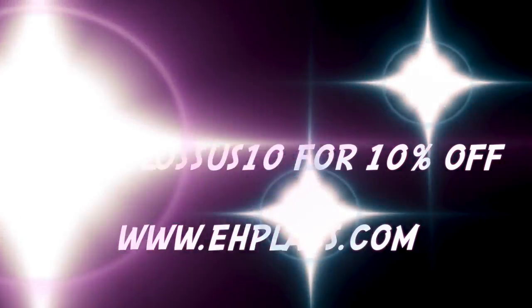I snorted it. PSI, Brute Explosion. 10% off, Colossus 10.